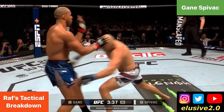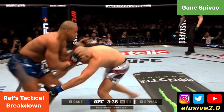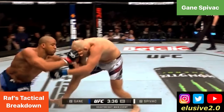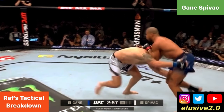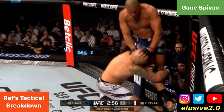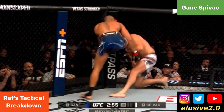Whenever Spivak shot for a takedown, Cyril Gane would use head control as his first port of call for defence. Although Cyril moved his hips back in one example, in the next one he doesn't move his hips back. The common denominator in how Cyril Gane defended each of the takedown attempts against Spivak involved head control in some capacity, although Cyril also used his weight distribution more effectively, which was a major area of improvement.